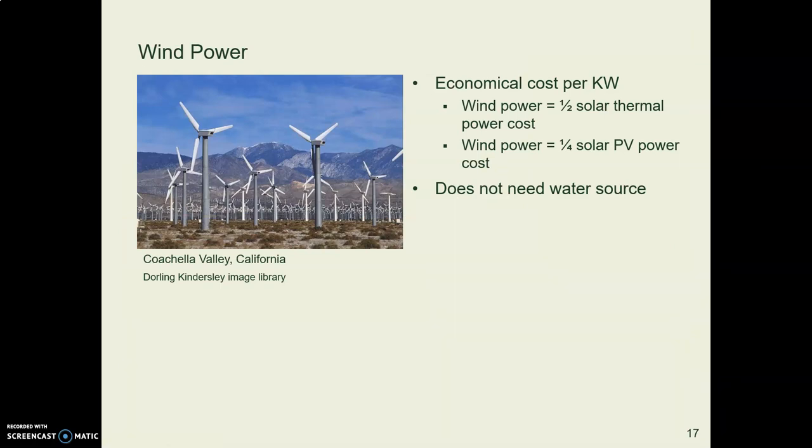Wind power is quite economical, which is one of its major benefits. Another benefit is that it doesn't need water. It really has a lot going for it.